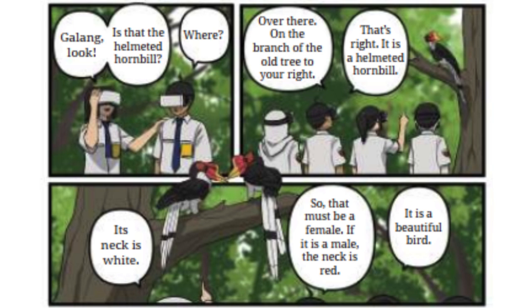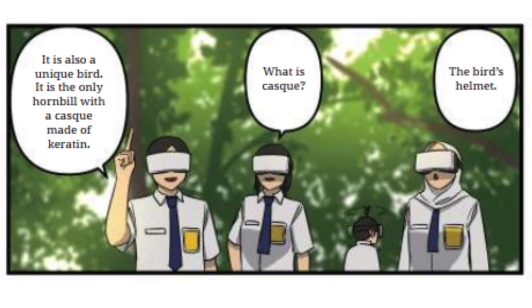Its neck is white, so that must be a female. If it is a male, the neck is red. It is a beautiful bird. It is also a unique bird — it is the only hornbill whose cask is made of keratin.